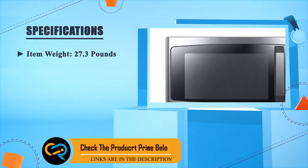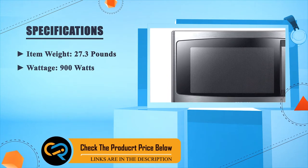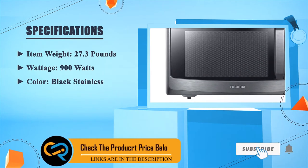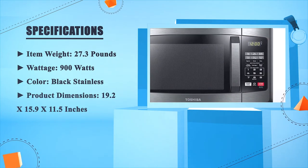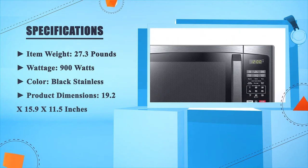Item weight: 27.3 pounds. Wattage: 900 watts. Color: black stainless. Product dimensions: 19.2 x 15.9 x 11.5 inches.